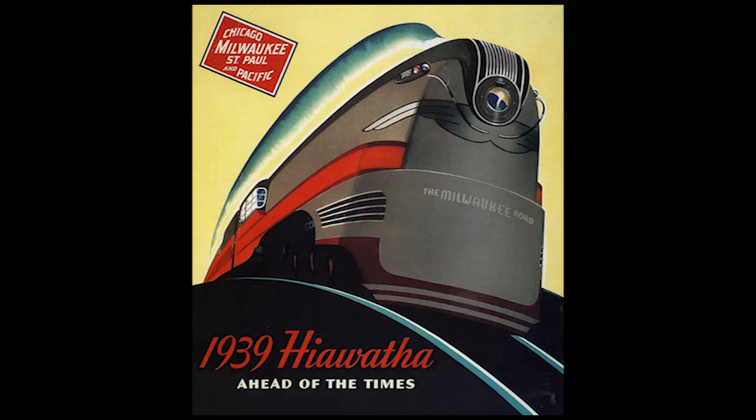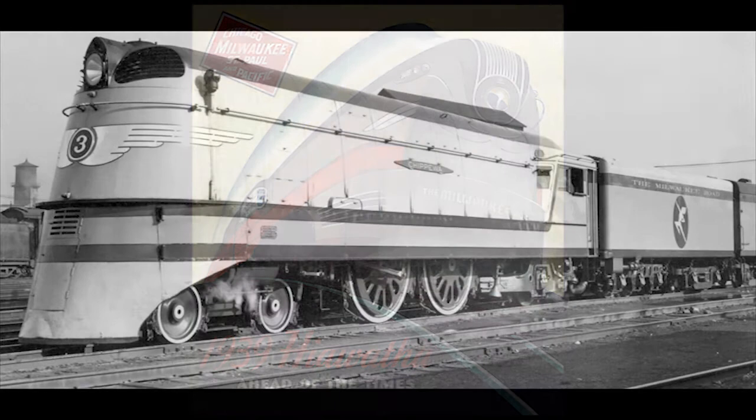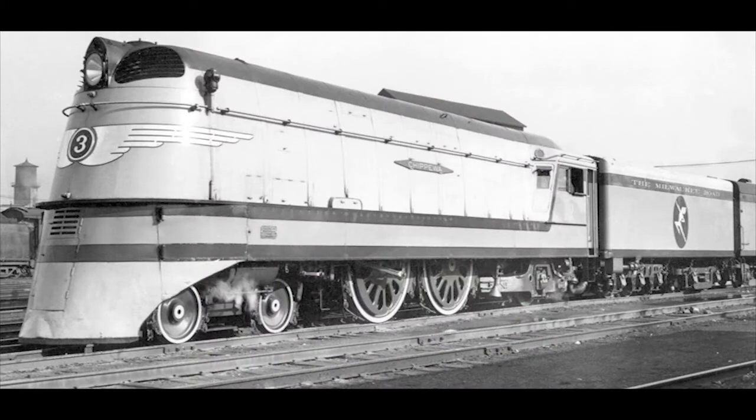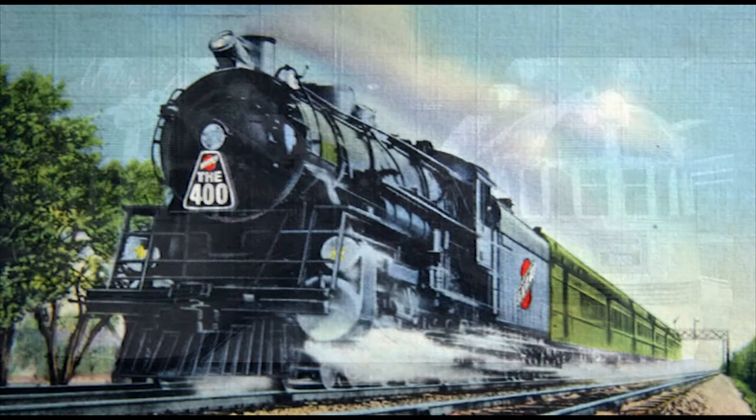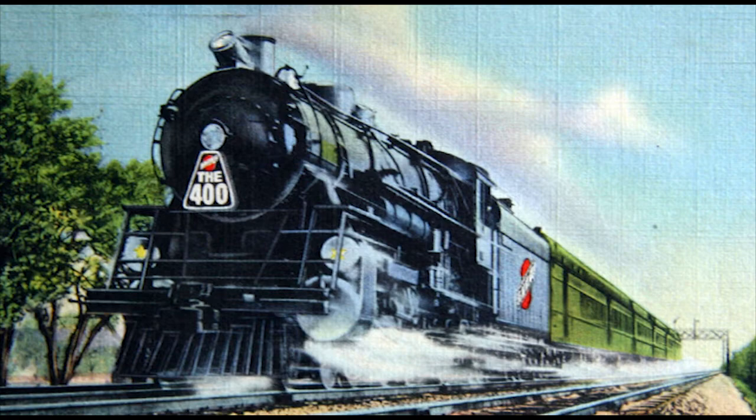The Hiawatha first began service on May 29, 1935, with the Twin Cities Hiawatha, which ran between Chicago and the Twin Cities. This was also when the railroad introduced the streamlined Class A 4-4-2 Atlantics. Created by art deco designer Otto Kuhler and built by Alco, these were built in response to the Milwaukee Road's competition with the Chicago, Burlington and Quincy Railroad — the Burlington Route — with their Twin Cities Zephyr, and the Chicago and Northwestern Railway's Twin Cities 400.